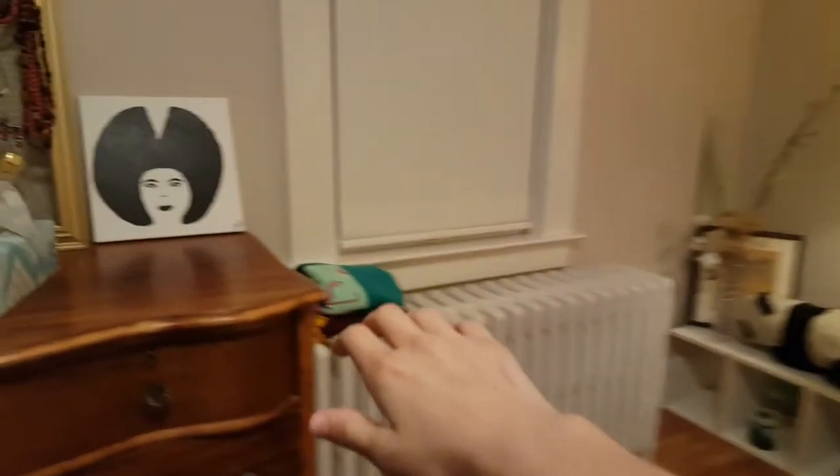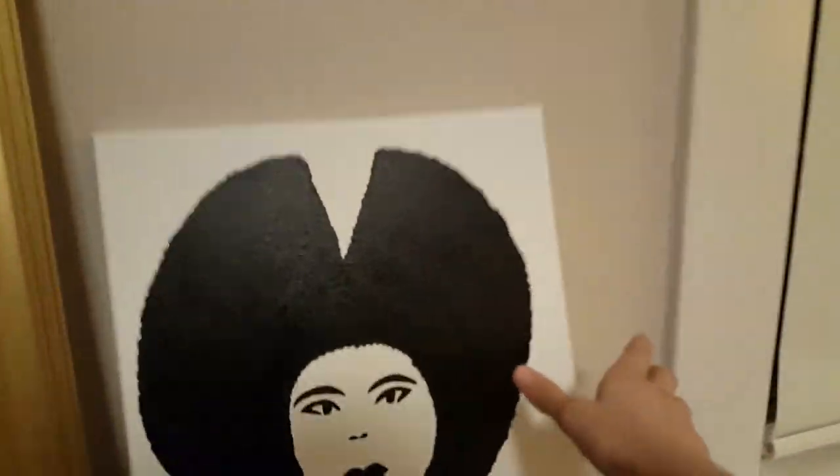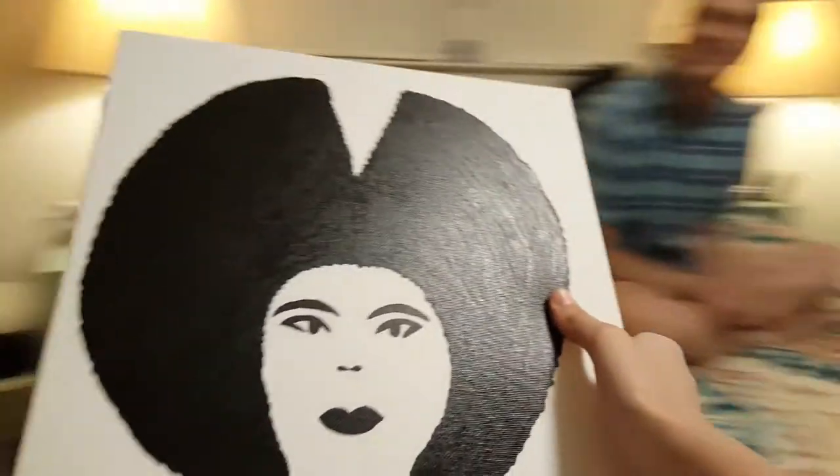I need some help. I need some art — my painting. Help. Thank you, thank you. This is my art.